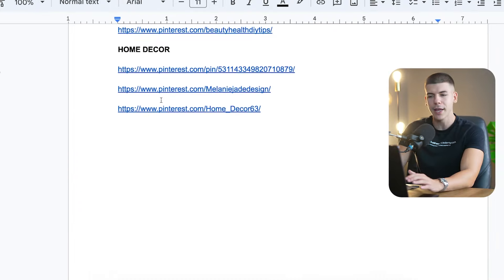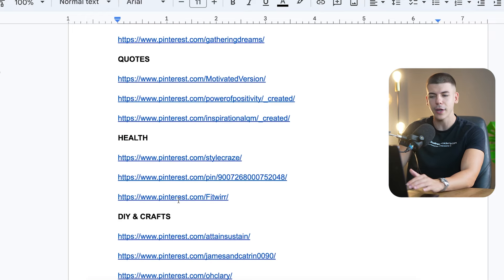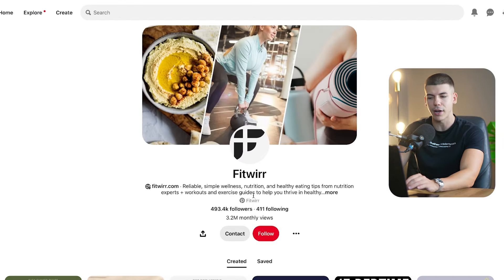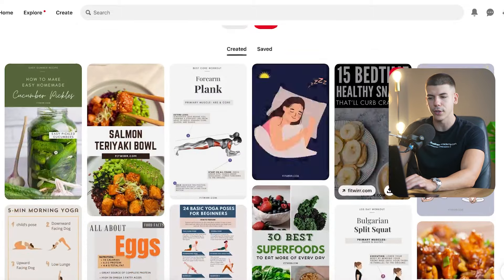I'm going to leave this list for free in the description — I spent a few hours finding the best accounts on Pinterest and put them into different categories so you can choose which niche you want to go with. In this case I'm going to go with the health niche, and these are some example accounts I could try to replicate — like this one gets 3.2 million monthly views and this is what they are posting.